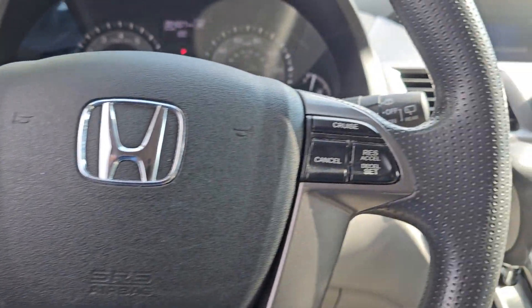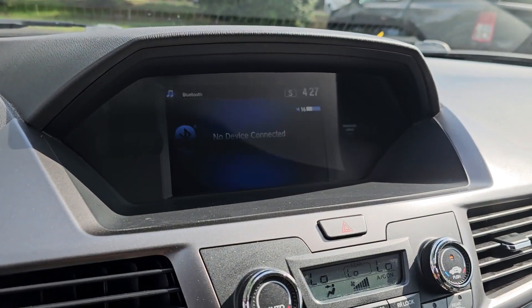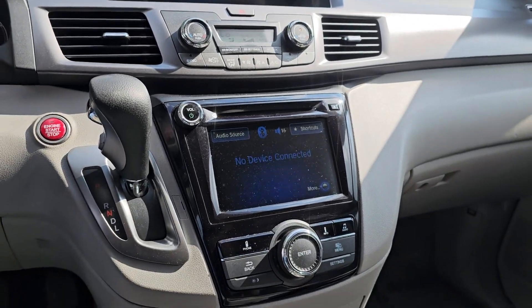Keyless entry, power passenger seat, heated mirrors, backup camera, alarm, electronic stability control, dual zone AC, rear AC, aluminum wheels, power driver seat.